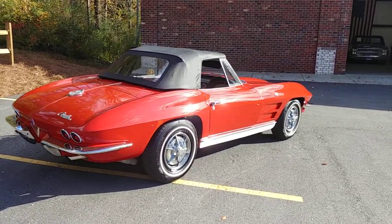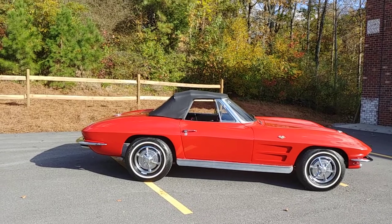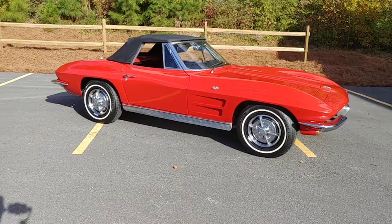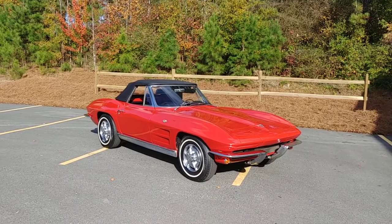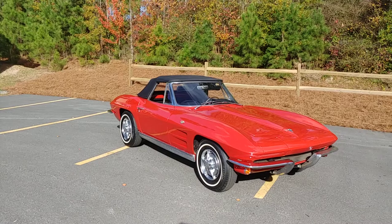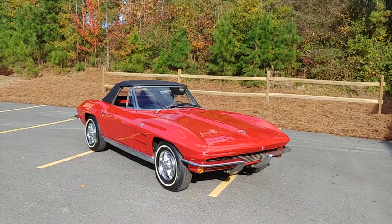Again, that sound's coming from that cammed small block, the headers, and the dual exhaust all the way out the back. Car really needs nothing — just get in it and go. My name is Phil, I own Car Craft Classics here in Cumming, Georgia. If you're interested in this vehicle, feel free to give me a holler on my cell at 770-317-1415, or reach me via email at carcraftclassics@gmail.com. Please be sure to subscribe to our YouTube channel and check us out on Instagram and Facebook as well. Give us a thumbs up — all that stuff really helps a small business owner like myself market my products and services.